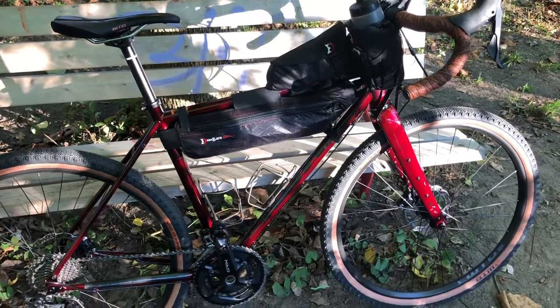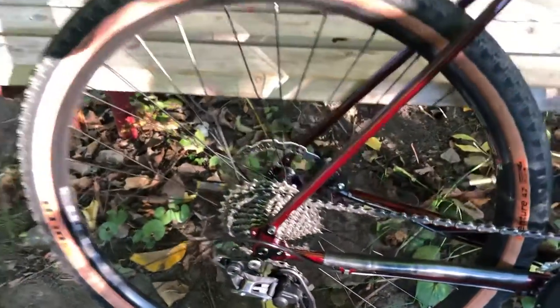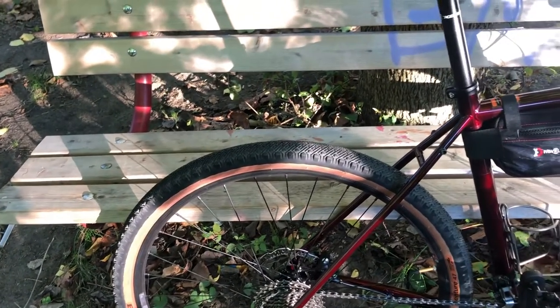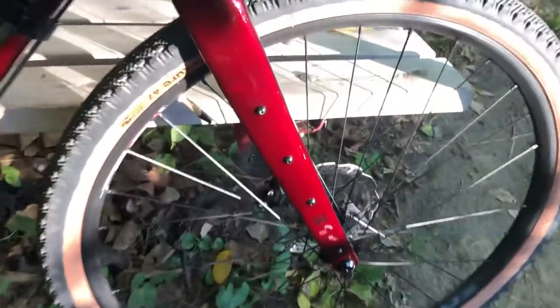Here is the 2021 Kona Rove LTD in 650B. It comes with the GRX component group, cranks, rear derailleur, hydraulic brakes, WTB 650B by 47 tires, a chromoly frame, and a carbon fork.